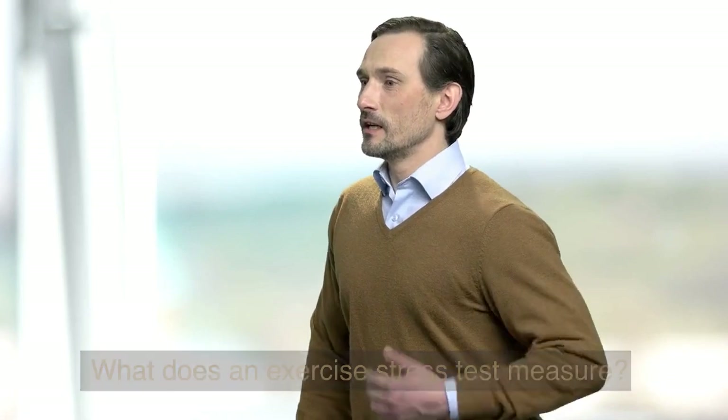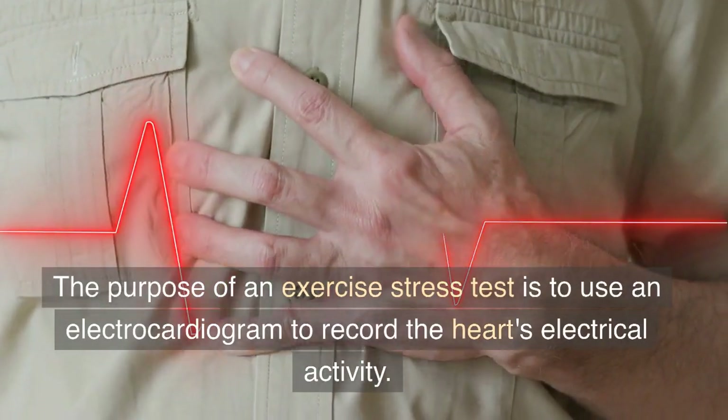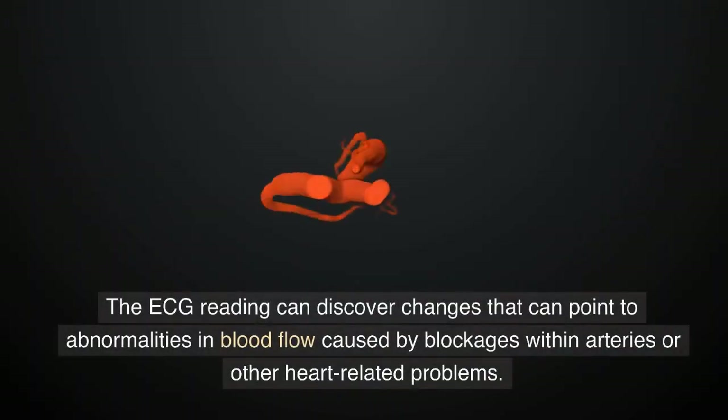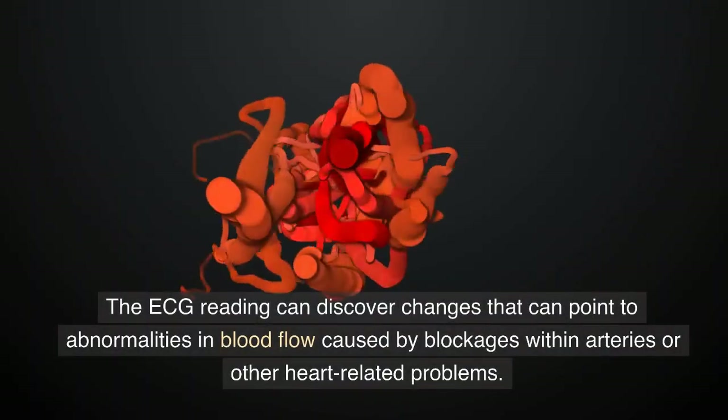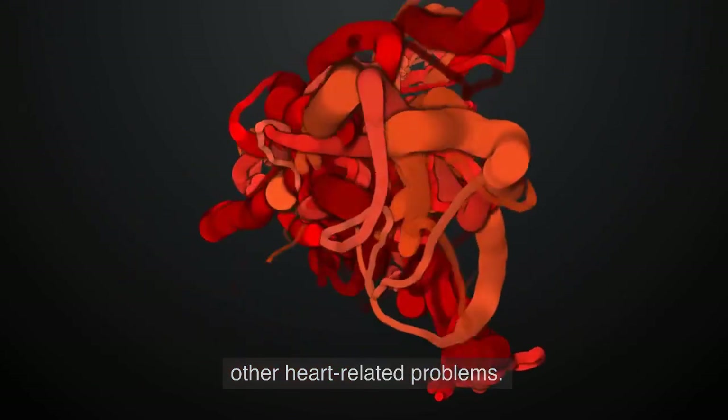What is an exercise stress test measure? The purpose of an exercise stress test is to use an electrocardiogram to record the heart's electrical activity. The ECG reading can discover changes that can point to abnormalities in blood flow caused by blockages within arteries or other heart-related problems.